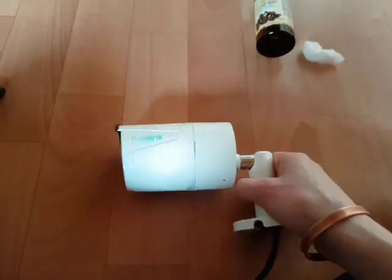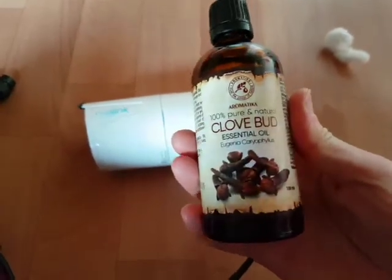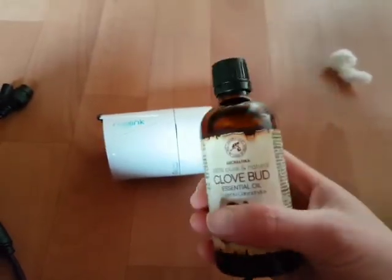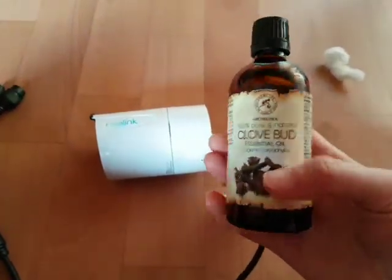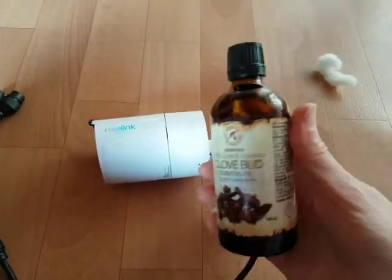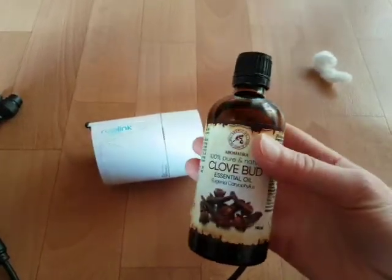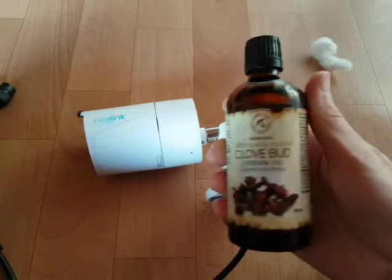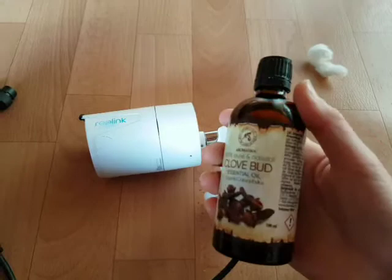In my house I used a kind of essential oil called Klauvaat. The smell is like toothpaste — similar to being at the dentist. It's not a bad smell, but it's very strong and spiders don't like it. The oil will not last more than one week, so you have to repeat the application.